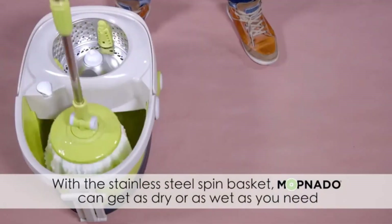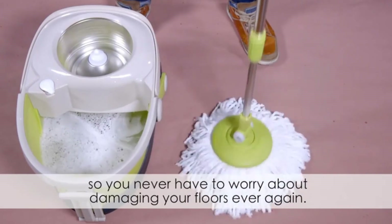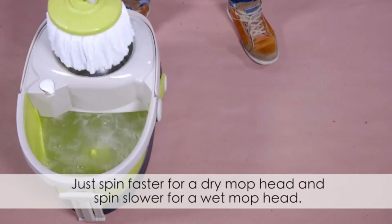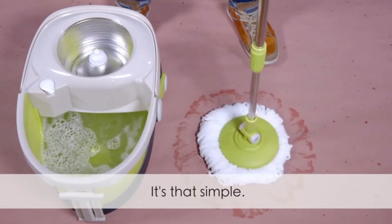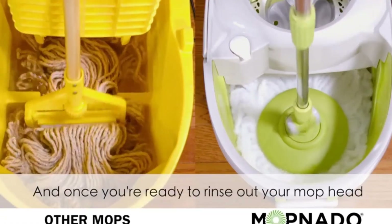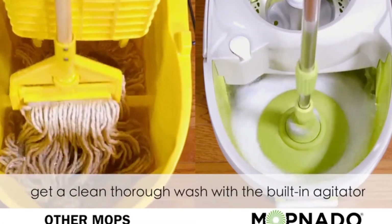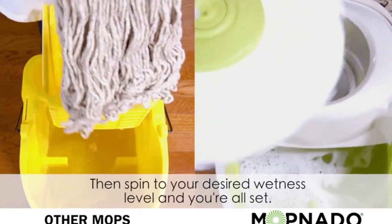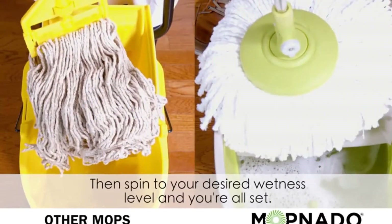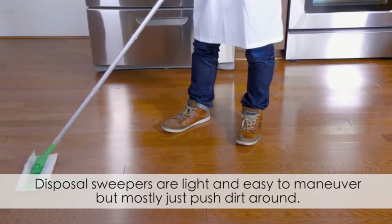Although the Mopnado spin mop is great for reaching tight areas, it has some limitations. The bucket and wringer are easy to use, but the mop head is not very large — it is just 14 inches in diameter. Combined with the traditional bucket method where water and solution must be mixed, it can make cleaning a larger area a more involved process.